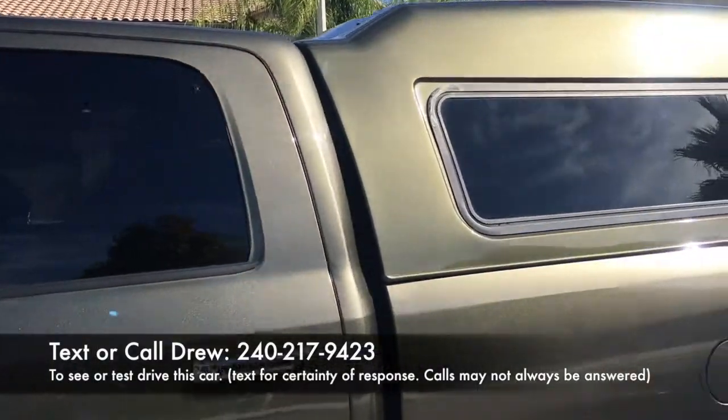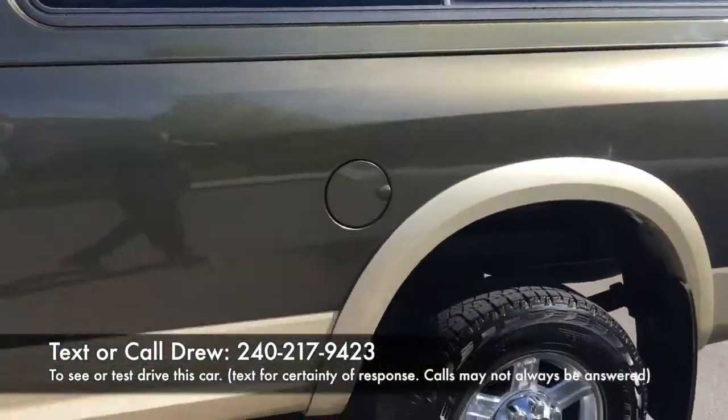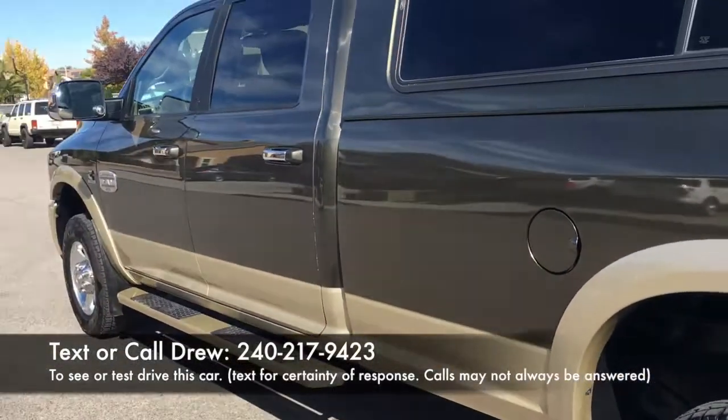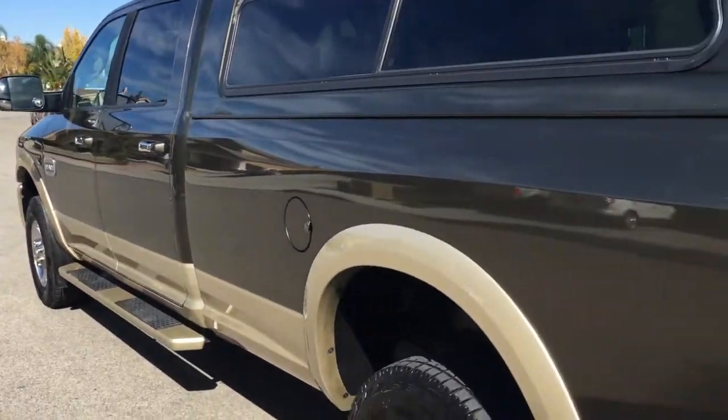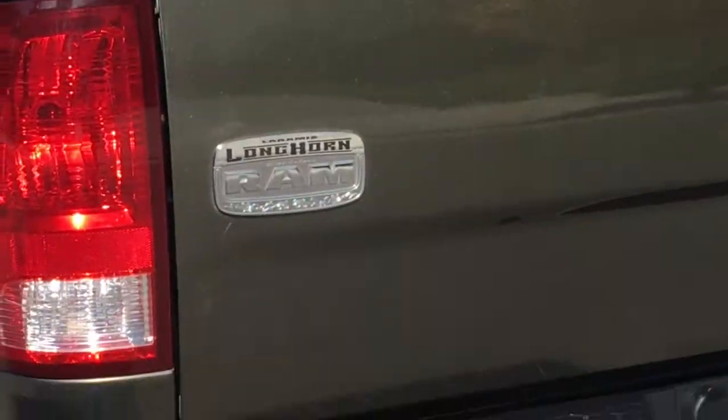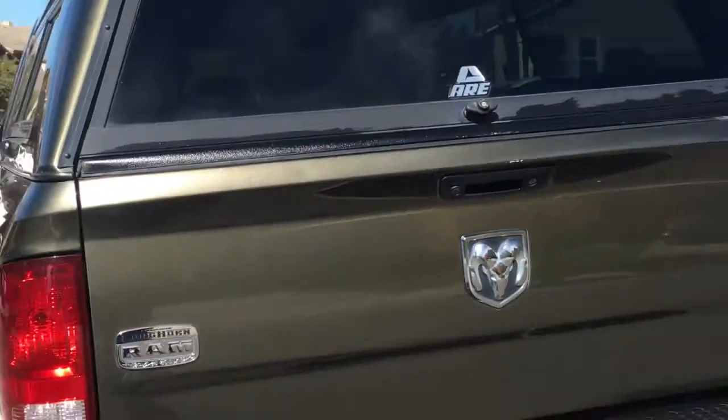We're offering this first-come, first-served to bidders. I just really want to move this because I no longer use the truck for what I originally bought it for. It's a great vehicle, and I'm just not using it, which is the reason I'm trying to sell it.